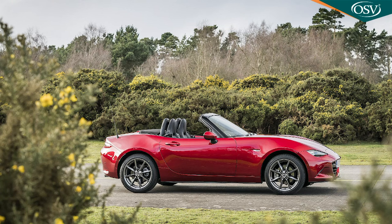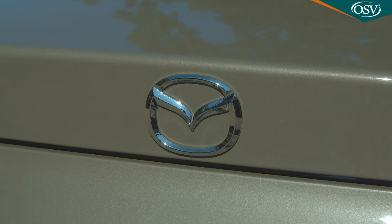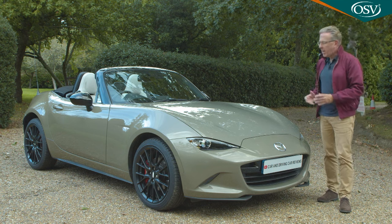At its launch back in 2015, the fourth generation version we're going to look at here built upon that legacy, and in the years since, Mazda has been gradually refining this Mark IV ND series design, with a range of updates ultimately creating the version of it we're going to look at here.